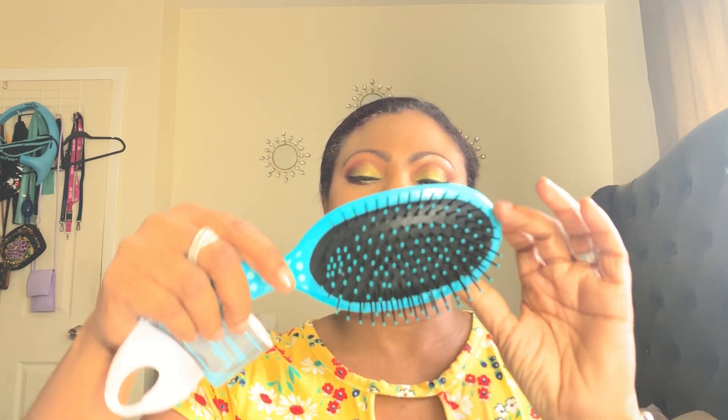I've been liking Dollar Tree hairbrushes recently because I go through expensive ones so often. I found this one — it's kind of a bigger paddle brush. I picked it up because you can't have too many hairbrushes.